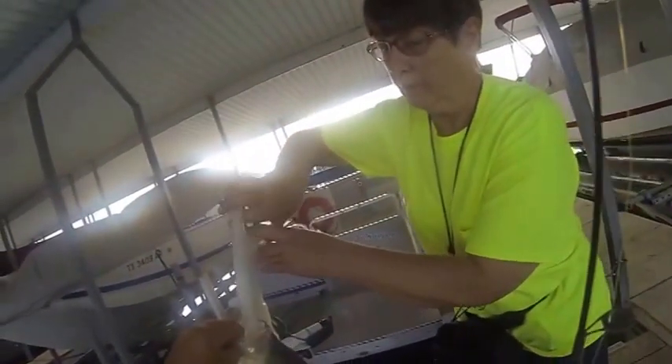Hello everybody, today is June the 7th, 2014, and it's 6:49. We just got here, this is our first fish — let me get that in there, see how that works.